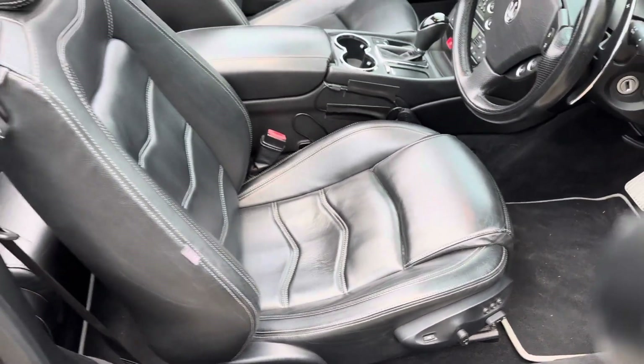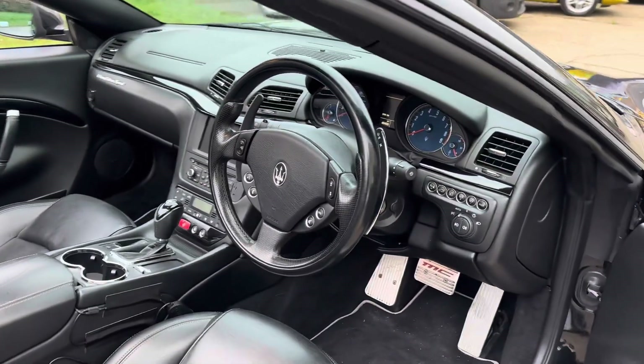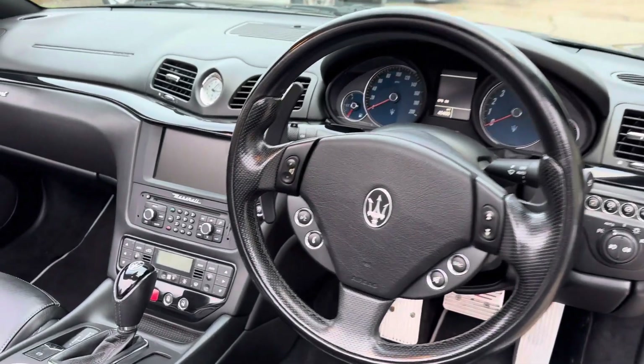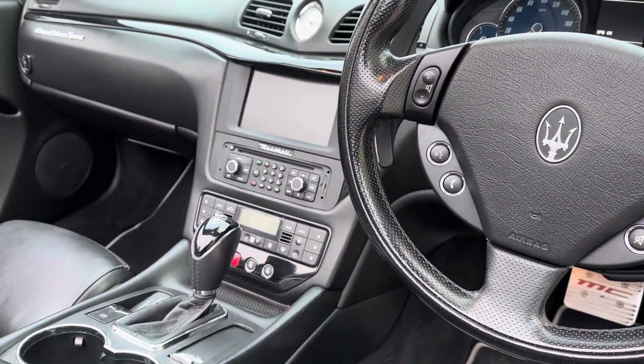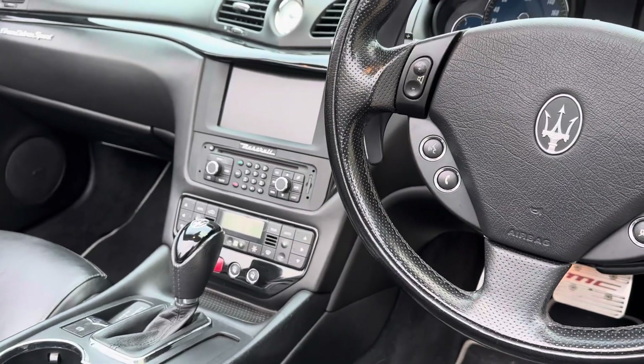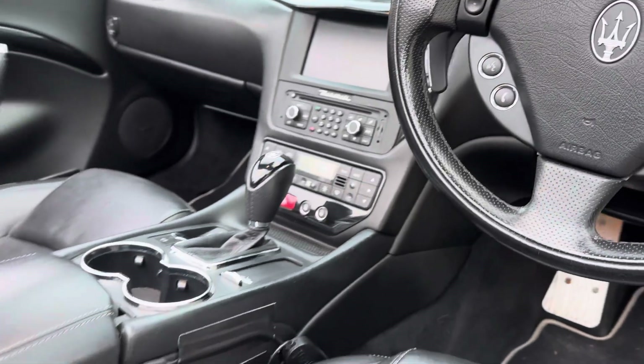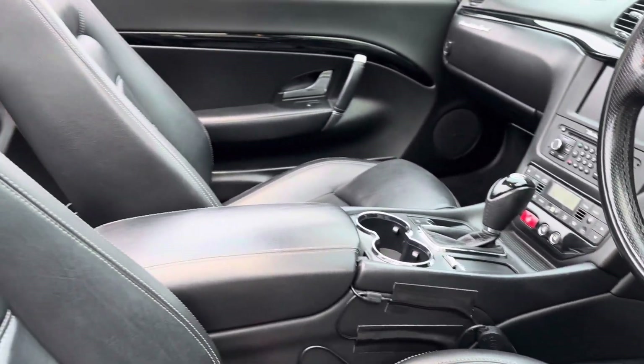Memory and heated seats are part of the comfort pack, and it gives you electric steering column, leather multifunction steering wheel, Maserati multimedia, satellite navigation, radio, CD, USB plug-in, dual zone climate control — all in lovely condition.